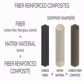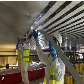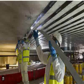In wind energy, CFRP is employed in the production of wind turbine blades. Its high strength and lightweight characteristics enable larger and more efficient blades, increasing energy capture from wind.